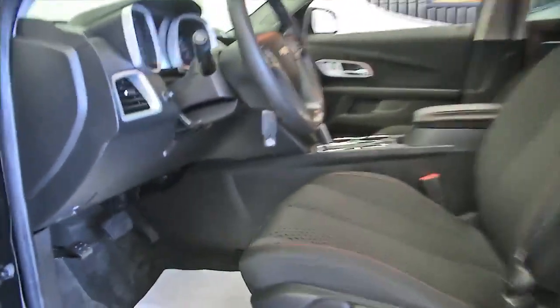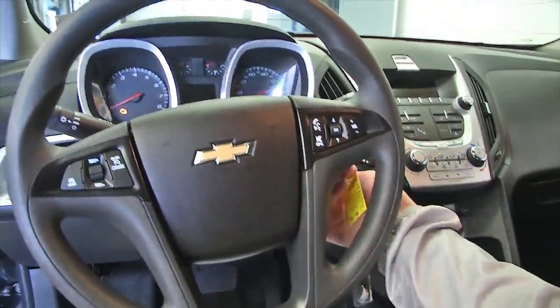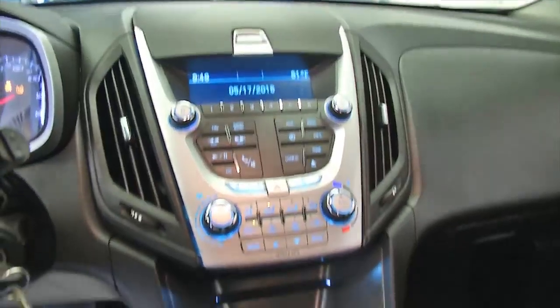Let's hop in and start it up. Cruise control and audio controls are mounted right on the steering wheel. AM/FM radio, and XM radio is available with a subscription, as well as OnStar.